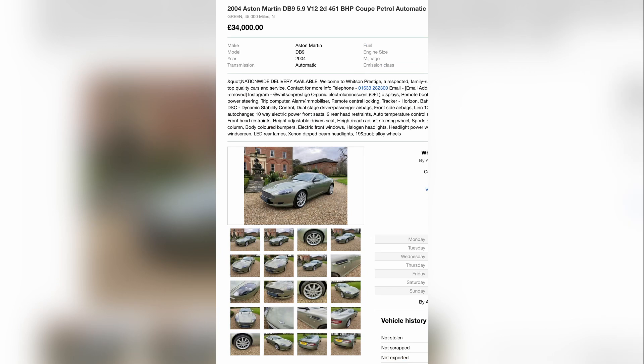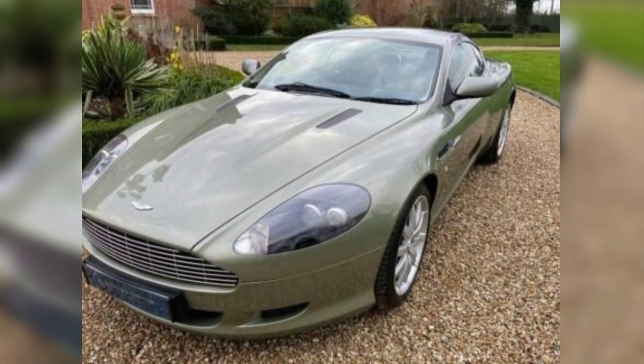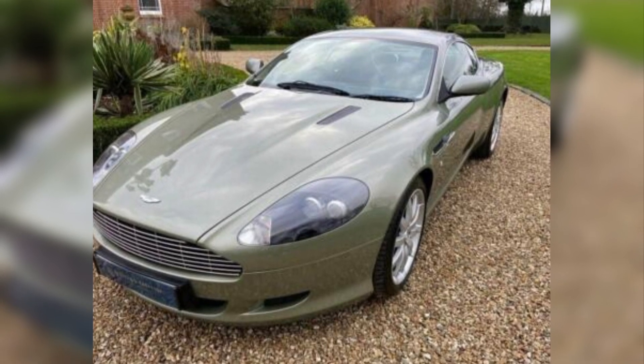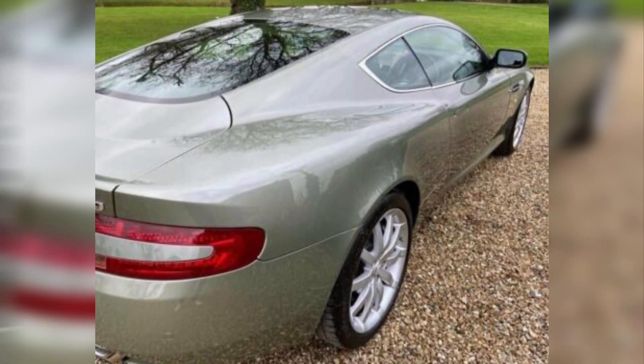Now we move on to a 2004 DB9 with 45,000 miles, up at £34,000. That car is just as likely to need the exact same £15,000 worth of repairs. In my experience, you need a pre-purchase inspection or a very recent service with raw technician notes to properly understand whether that £34,000 car is any better off than the £26,500 car.